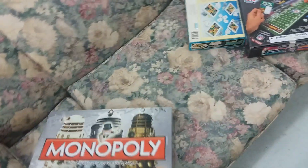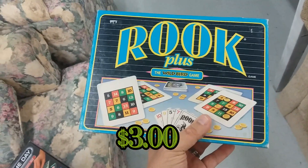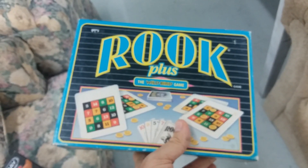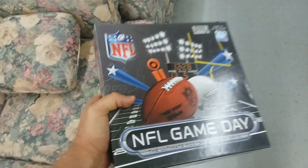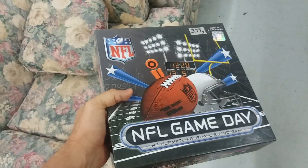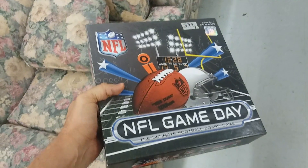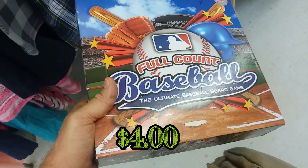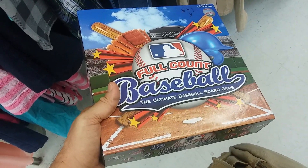Here we have Monopoly Doctor Who — I think you could probably sell this for maybe $10, but nah, leaving it. Here we have Rook Plus — we have a copy of this game and it doesn't go for much on eBay, so I'm going to leave it. Here we have NFL Game Day — this is a game my wife and I would probably never ever play, so I'm going to go ahead and leave this.